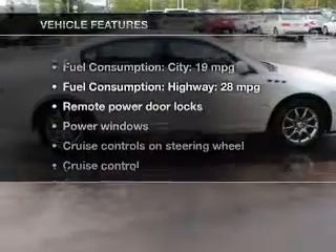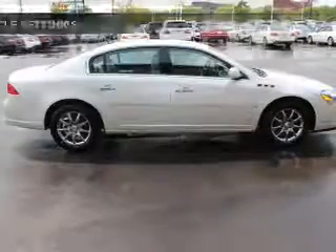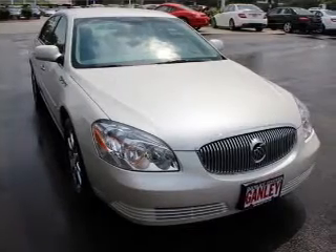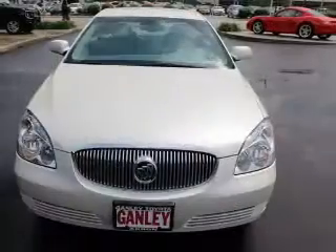And with these notable features, you won't want to miss out on the opportunity to own this amazing ride. Keyless entry, leather seats, power door locks, power windows, cruise control, an AM FM stereo with a CD player, and satellite radio.